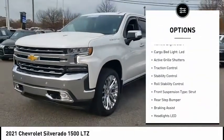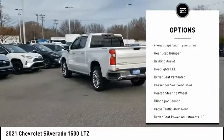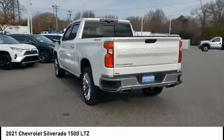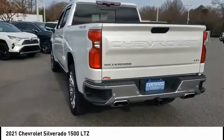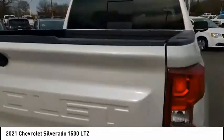Power windows with safety reverse, remote engine start, cargo bed light LED, active grille shutters, traction control, stability control, roll stability control, front suspension type strut, rear step bumper, and braking assist. A vehicle like this doesn't come along every day.